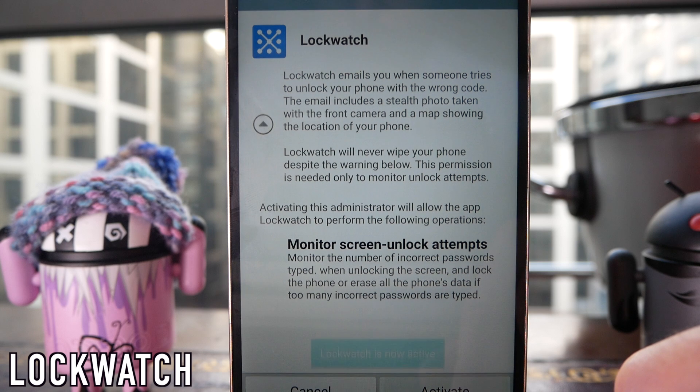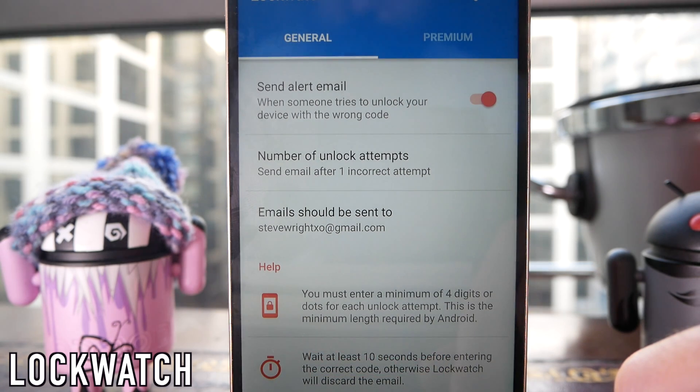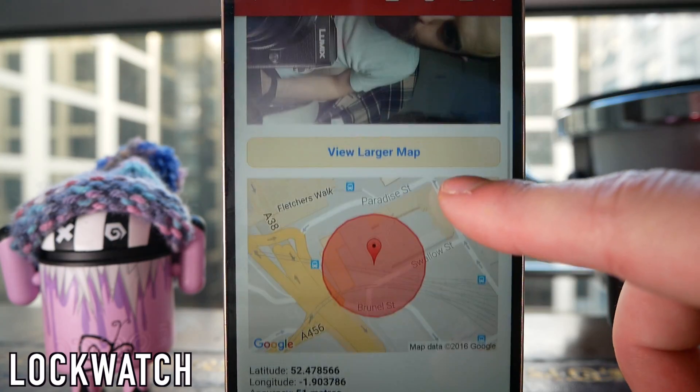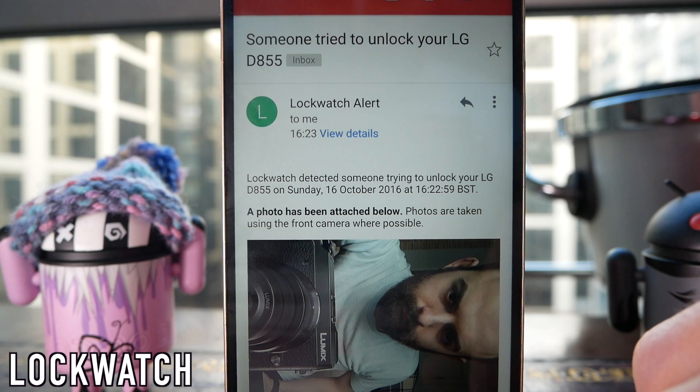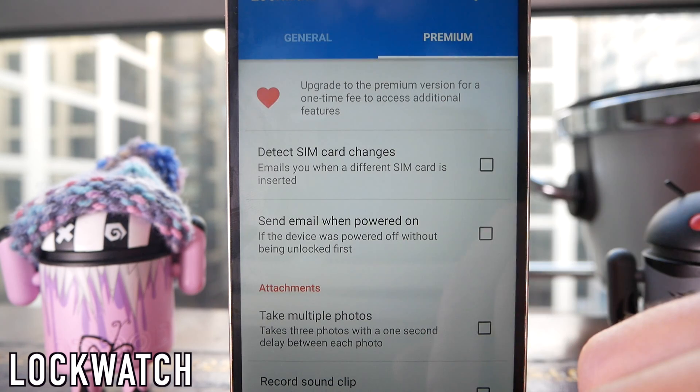So if your phone is stolen or lost, if anyone tries to unlock it you're going to be able to see exactly where it is and who is trying to unlock it. The app is free, but there is also a paid version which means if anyone changes the SIM card or powers your phone on without your knowledge, you will also get an email along with the location and a photo.